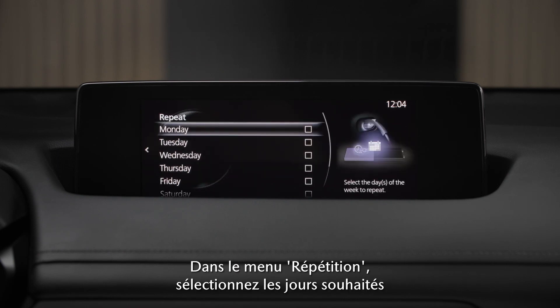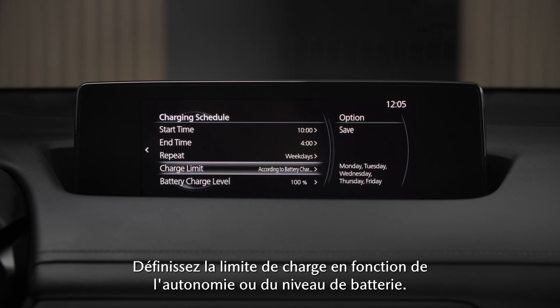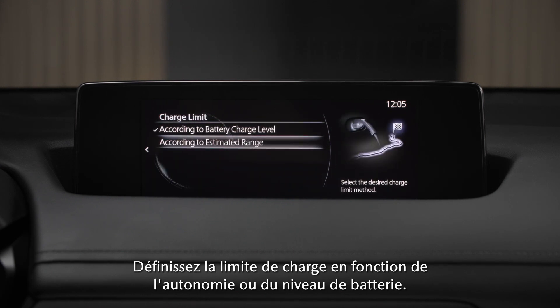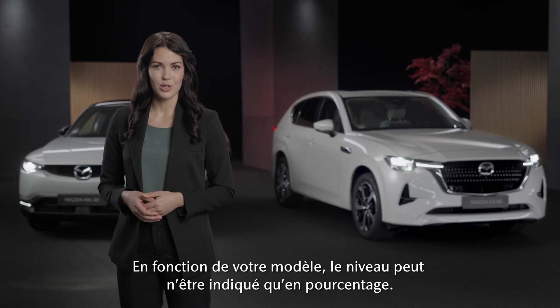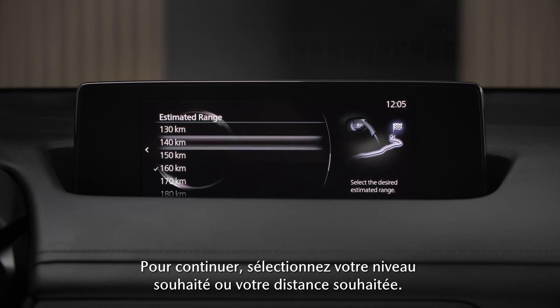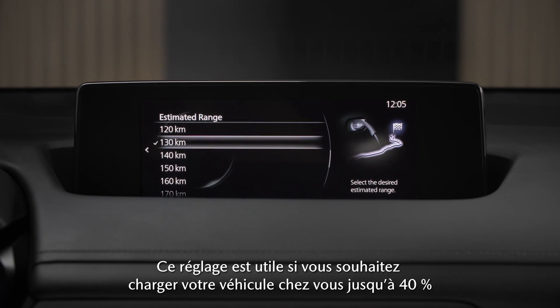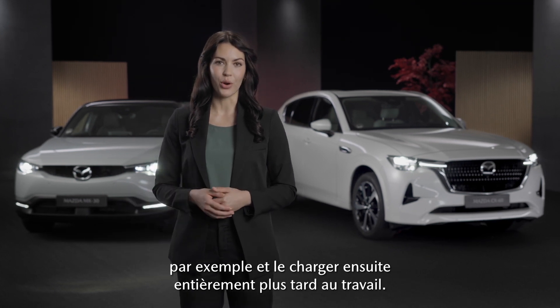In the repeat menu, select the days you want the charging to be active. Set the charge limit to range or battery level. Depending on your model, the level might only be available in percentage. Select your desired level or distance. This setting is useful if you want to charge your car at home, for example up to 40%, and fully charge it later at work.